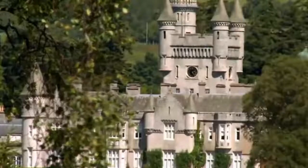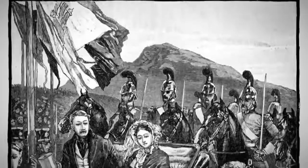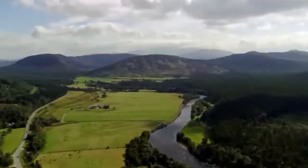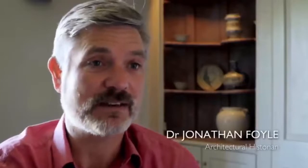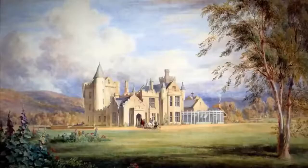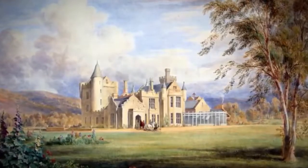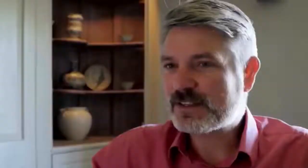In 1842, Queen Victoria and her husband Prince Albert fell in love with Scotland. She was infused by the romance of Scotland — she loved it, and so did Prince Albert. It reminded him of his native Germany, the great mountains of Bavaria, dotted with romantic castles. Victoria and Albert decided to invest in a Scottish castle of their own and bought one without ever having seen it. A painting was enough to make them part with £30,000 — around £4 million in today's money — for Balmoral in the Cairngorms. Queen Victoria said it was a perfect place to escape from the sadness of the world.